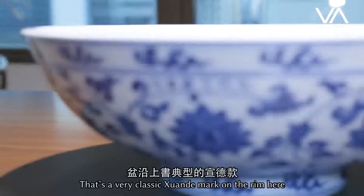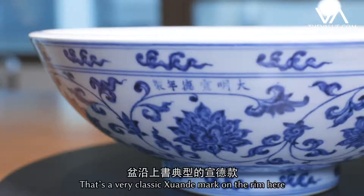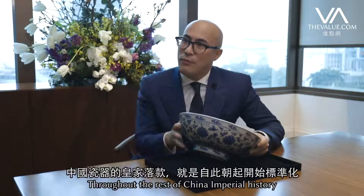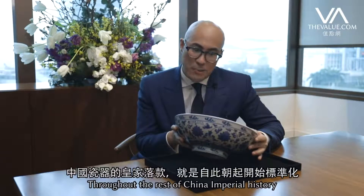There's a very classic Xuande mark on the rim here. The use of an imperial mark was standardized from that period onwards throughout the rest of China's imperial history.